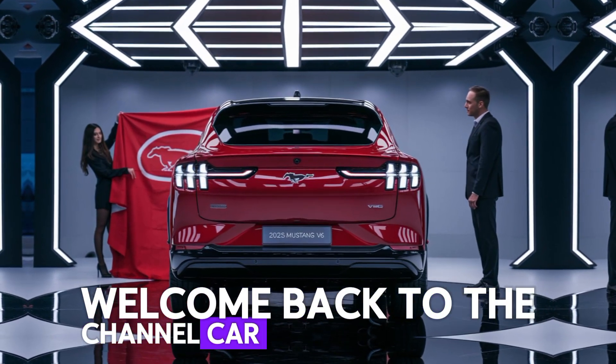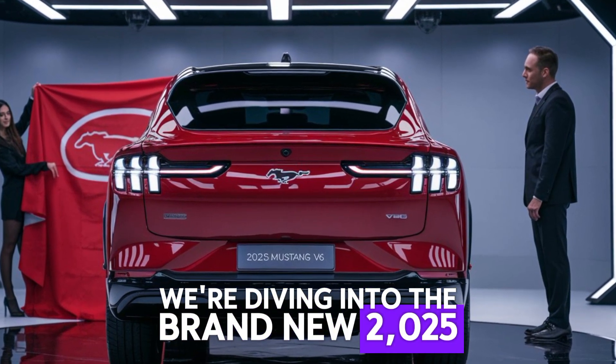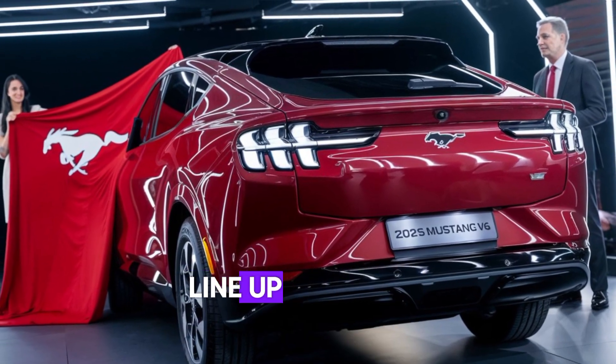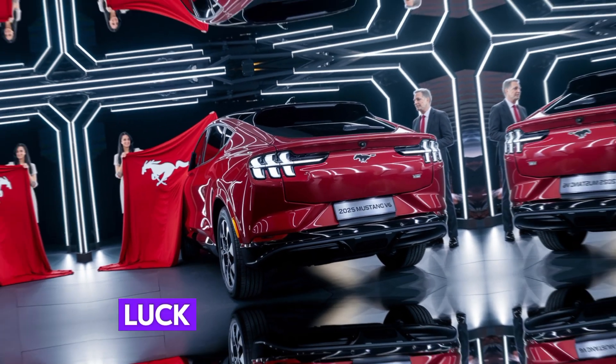Welcome back to the channel, Car Enthusiasts! Today, we're diving into the brand new 2025 Ford Mustang V6. This beauty might be the entry point to the Mustang lineup, but don't be fooled — it packs a punch. Let's take a closer look.